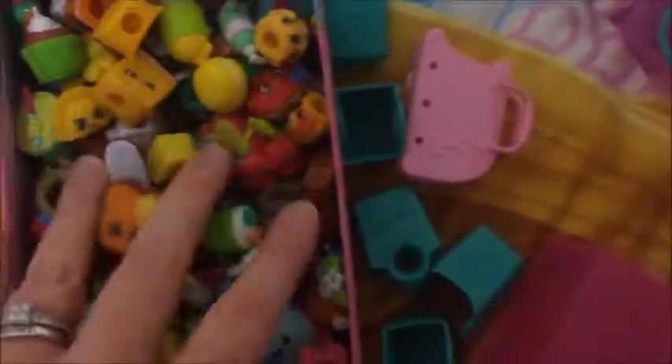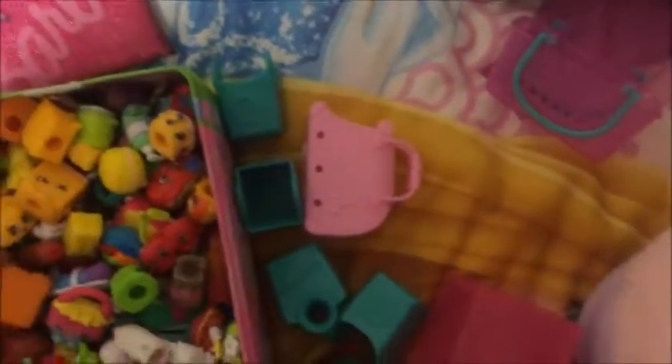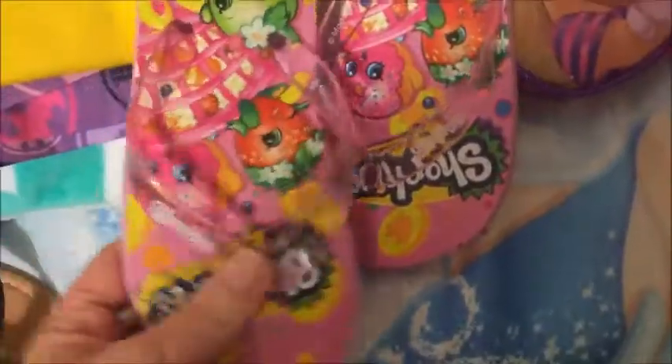Monster truck. She got a few Shopkins — these are all of her whole collection, so she's added them all together. She's got a really cute Barbie book and some Shopkins thongs.